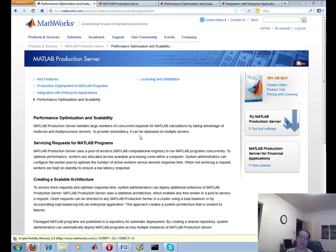Hey everybody, Brian here from Quantlabs.net. I've just put up a previous posting regarding this new product from MathWorks, MATLAB 2012B. This product is a game changer for sure.